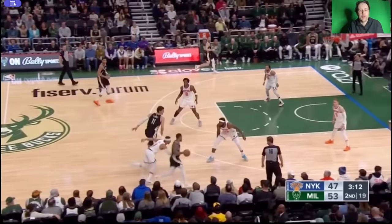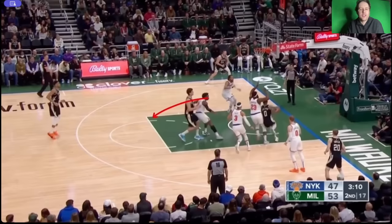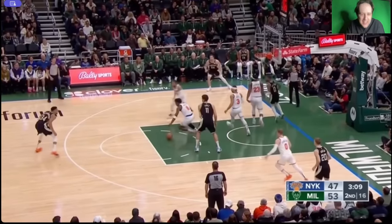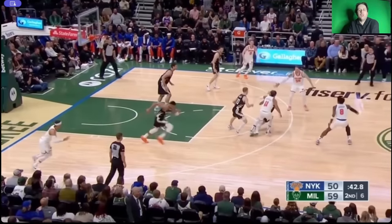Look at him getting backside help here. The Knicks are in drop coverage, but watch him be in backside help. Look at the amount of ground he covers on this bounce pass out from Damian Lillard — right in the passing lane, a steal. And then you've got a Knicks turnover right here. This is just unbelievable.